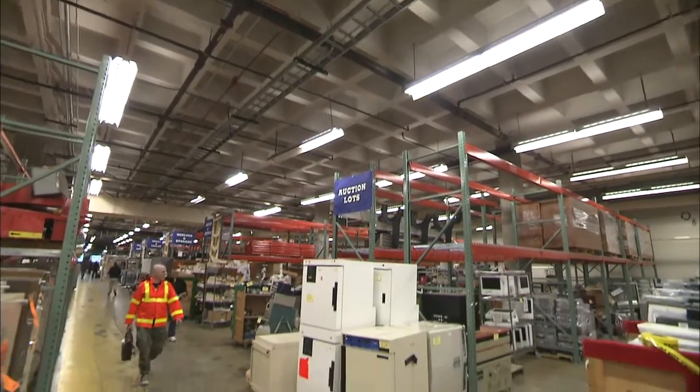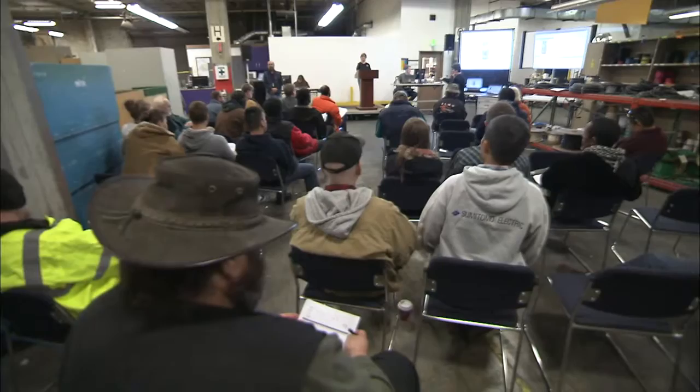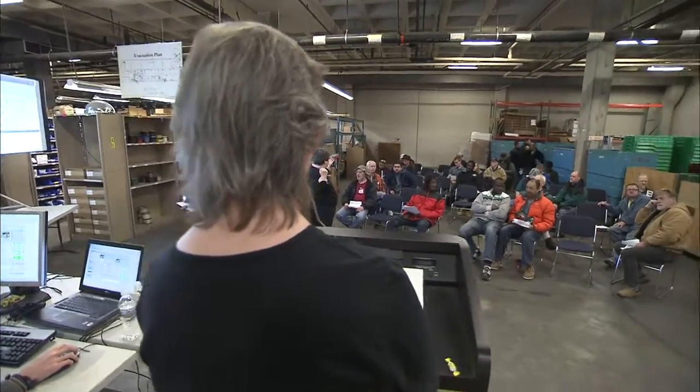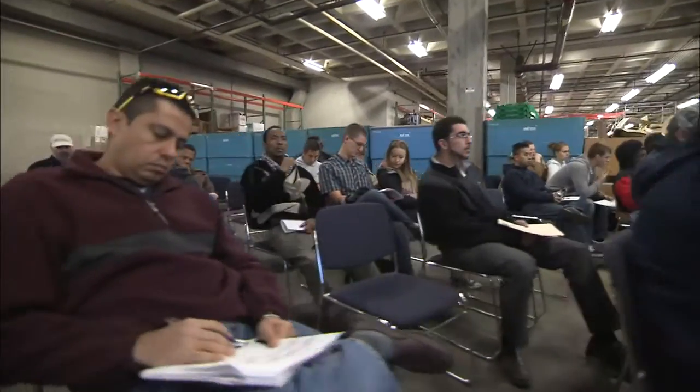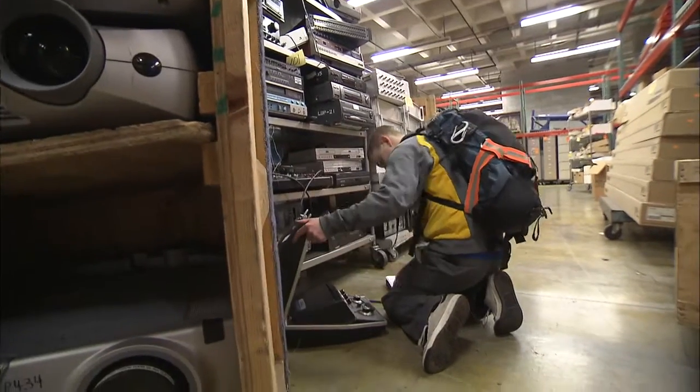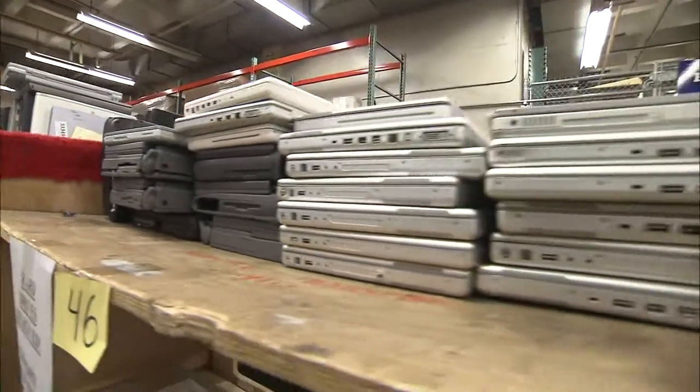The store is packed wall to wall with interesting and unusual finds, but the real action happens on the auction block. Six to eight times a year, UW Surplus holds a live public auction, usually between 90 and 115 lots. A lot of large items, especially medical equipment, dental equipment, and pallets of laptops — those are the things we put into the auction.